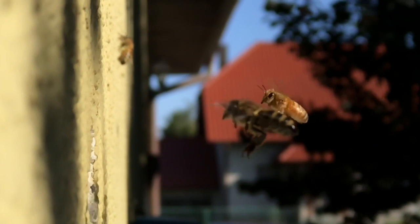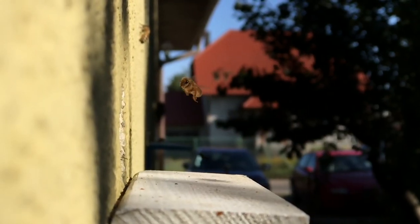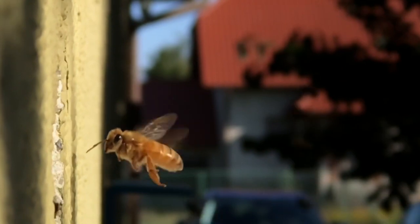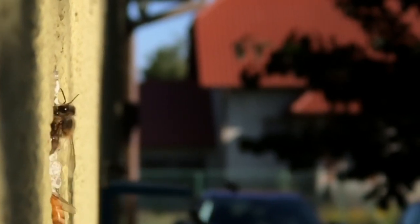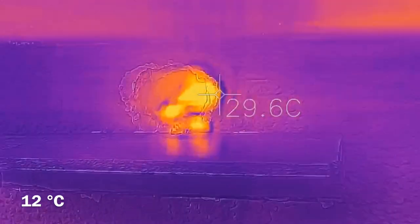The temperature of 12 degrees Celsius allowed for safe flights. The sun warms tired and cool workers if they just land on a sunny surface. They can fly if the wing's muscle apparatus reaches a temperature of about 38 degrees.